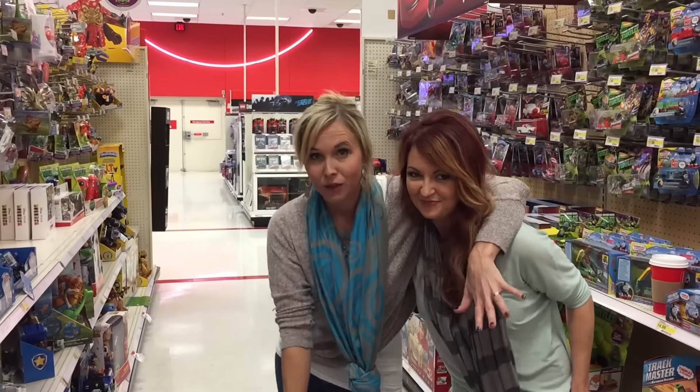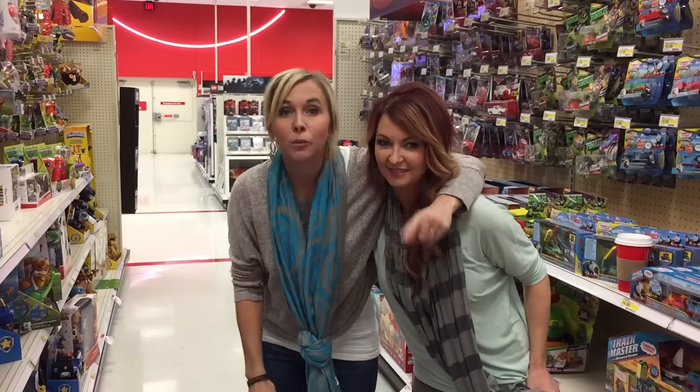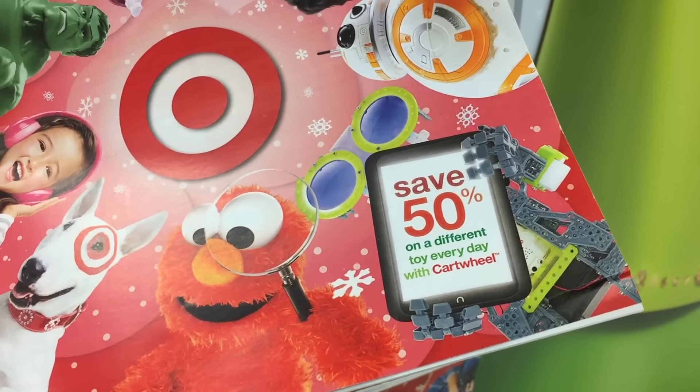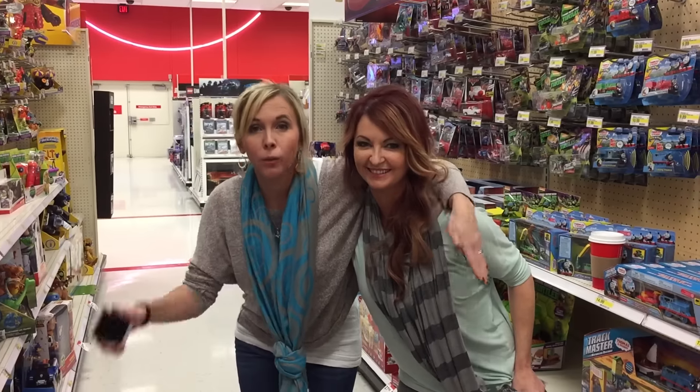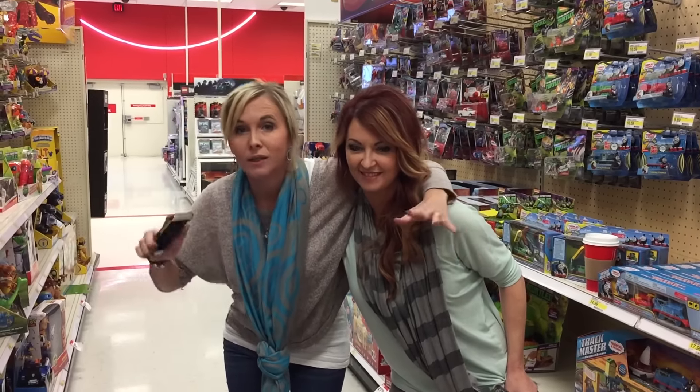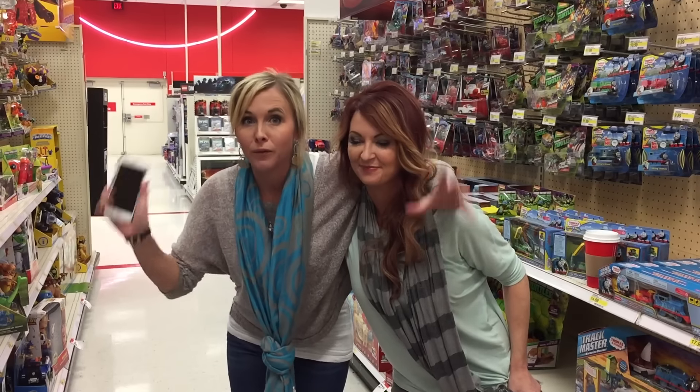Before we leave the toy section, I just want to remind you guys — there is a 50% off toy Cartwheel every day. Check it out. We post it first thing in the morning on Hip2Save. If it's a good one you want to take advantage of, you've got to run to Target because they go out of stock fast. Don't forget to check out that 50% off toy.